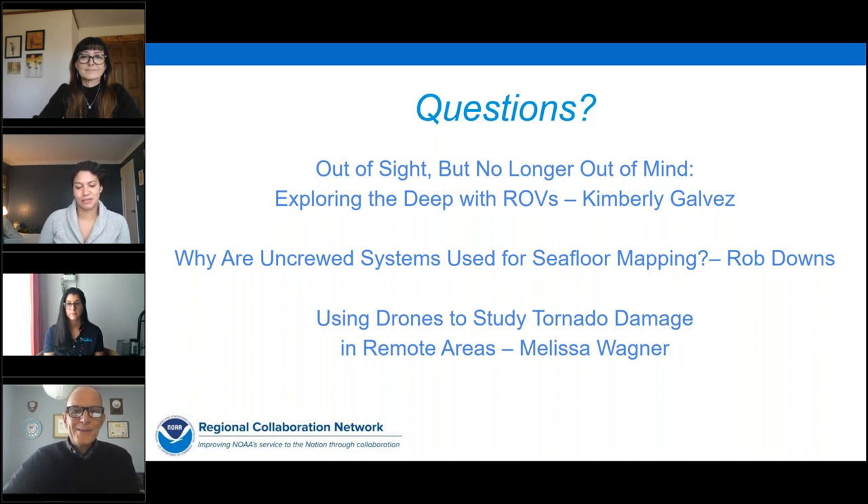As Captain Hall mentioned, most uncrewed systems require some degree of supervision. What we're expecting from using uncrewed systems aboard our ships is that we can better use our personnel and their expertise as scientists and surveyors for tasks that require their expertise and human intervention, and allow the uncrewed systems to do the more mundane work.